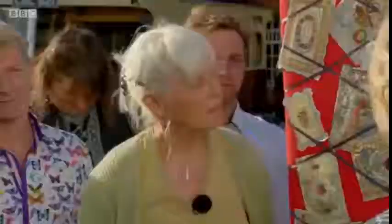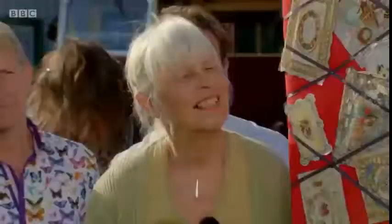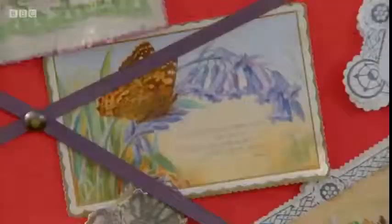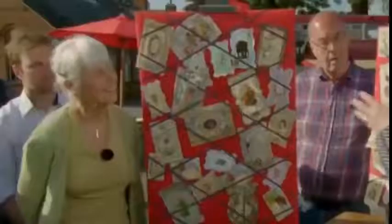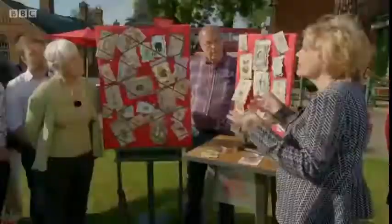We've got 'Marry in haste and repent at leisure.' I mean, say you were just about to get married — you don't really want to get a card like this. Victorian sentimentality — people don't like the whole over-emotional side. But interestingly, Valentines have kept their appeal. I counted about 80 of these type of Valentines in your collection, and I would place a value of about £2,500 on the Valentines.